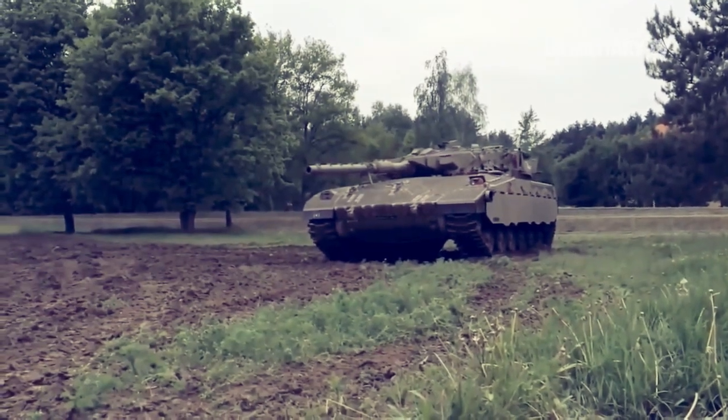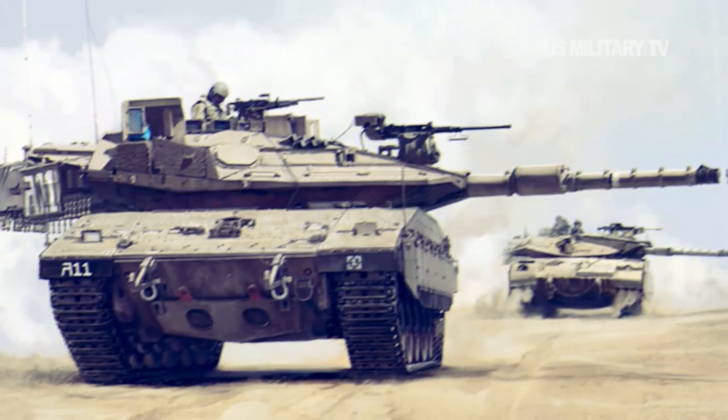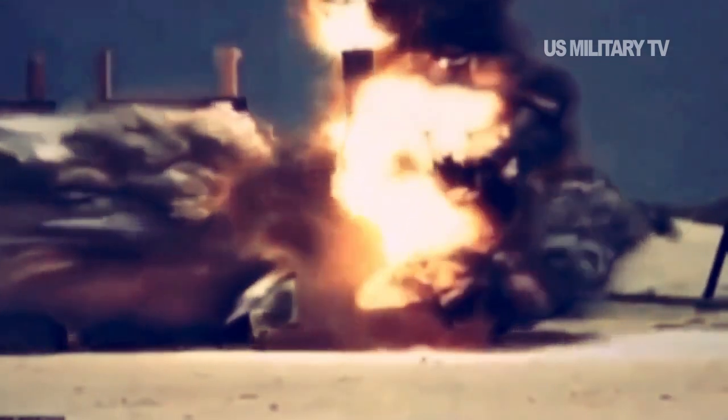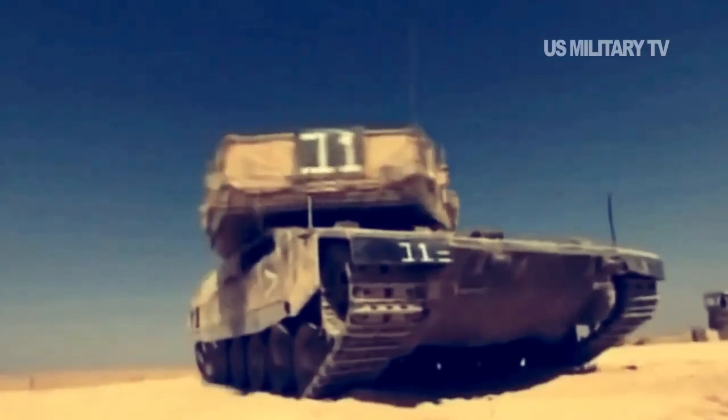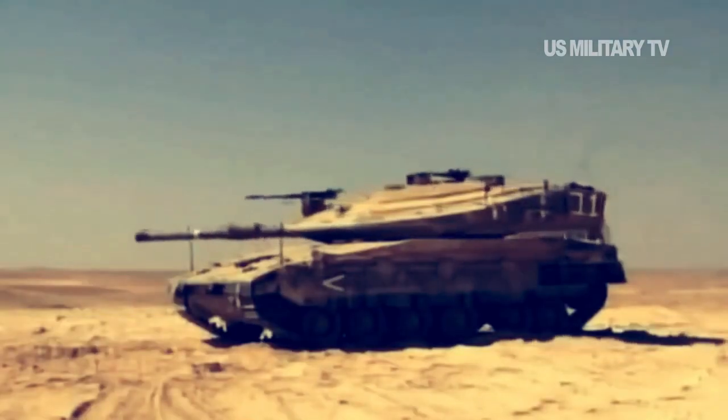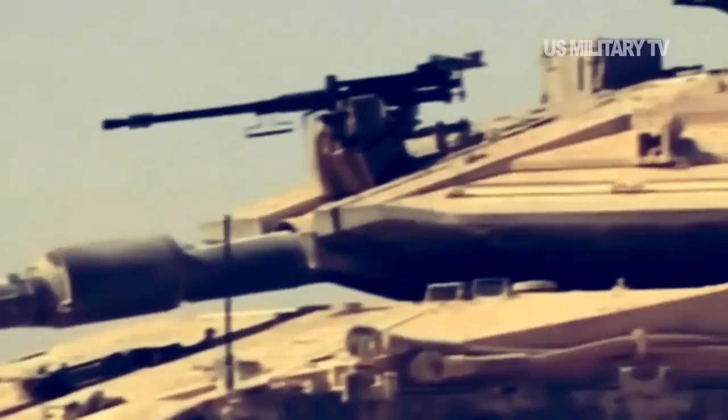The Merkava 4 has been extensively improved, including new armor protection, gun, and electronic systems. The Merkava 4 is slightly larger than the Merkava 3 Baz, which has been in service with the IDF since 1990. The Merkava 3 is offered for export by SIBAT based in Tel Aviv, while the Merkava 4 is not offered for export, though its systems and components are exported.